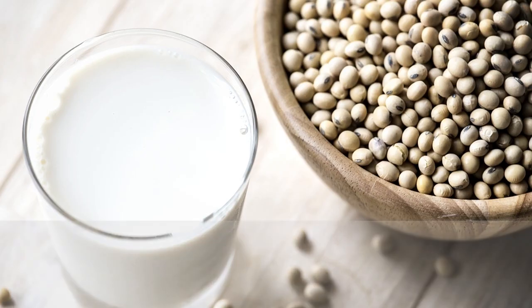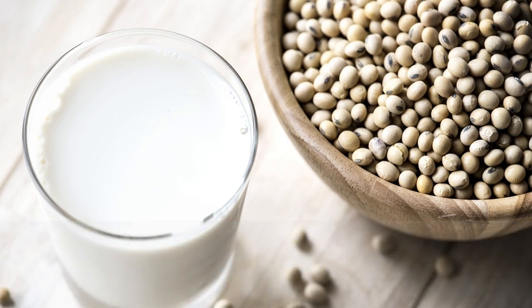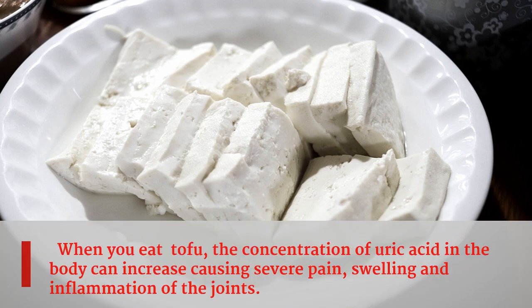Second food is soy products. Soy products include tofu, soybean meal, and soybean milk. These foods are not good for gout patients as they are high in protein. When you eat tofu, the concentration of uric acid in the body can increase, causing severe pain, swelling, and inflammation of the joints.